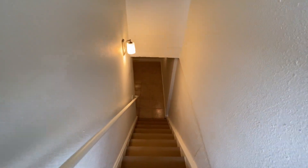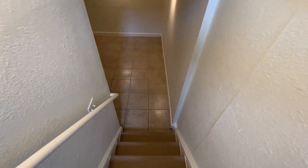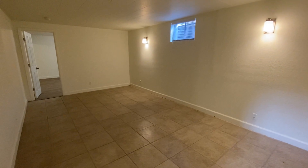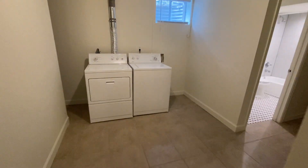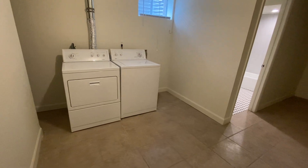As we go downstairs, we have another large living room, our laundry room, another bedroom, and another bathroom. Here is the basement living room — tiled, all hard surfaces throughout these units, very easy to clean and maintain. We have our washer and dryer included with the unit.